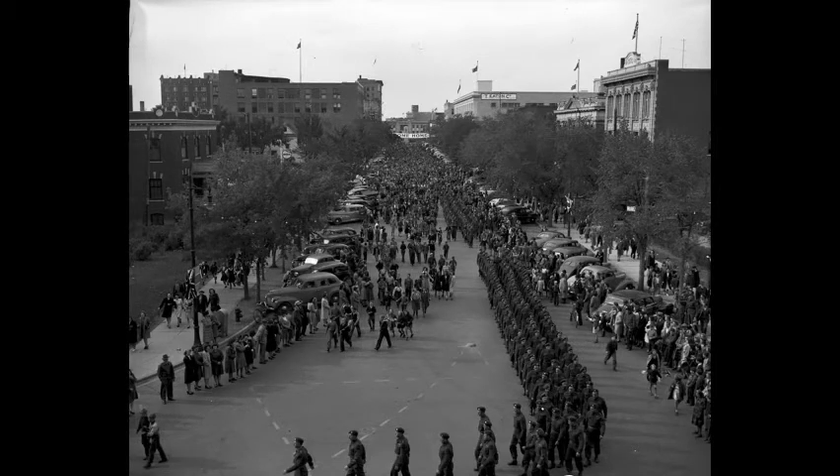Men of the Saskatoon Light Infantry, 1st Battalion, march down 21st Street in October 1945. They are welcomed home with a huge banner over the street, and the railway station is visible in the distance.